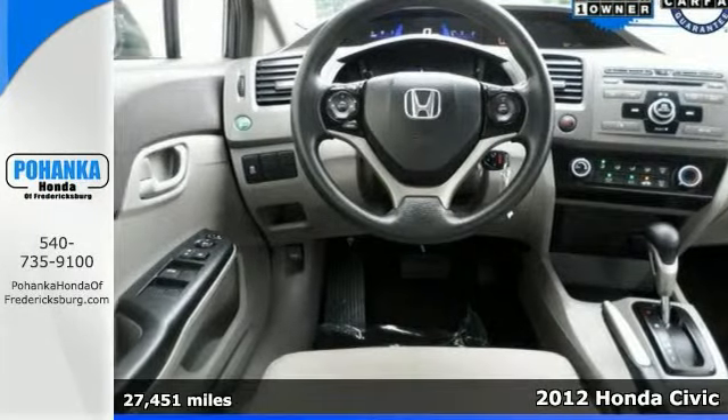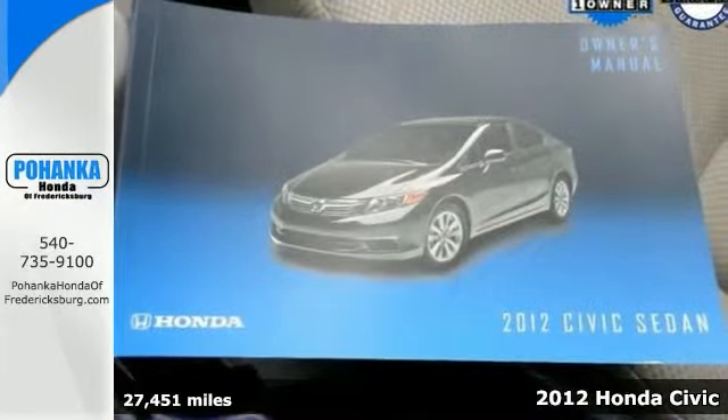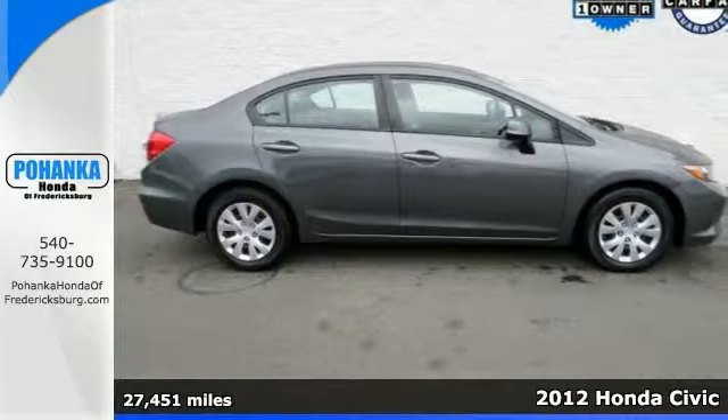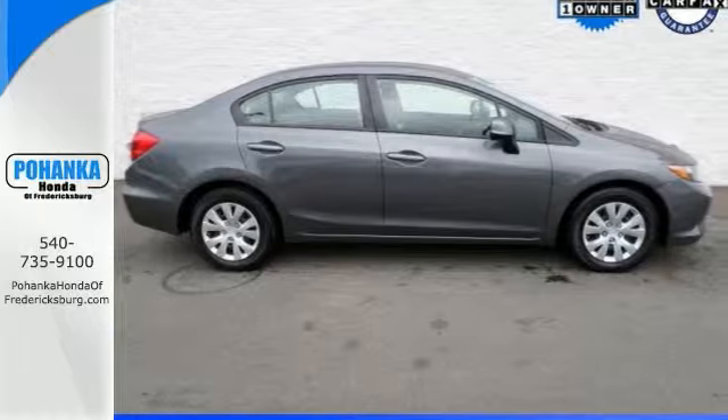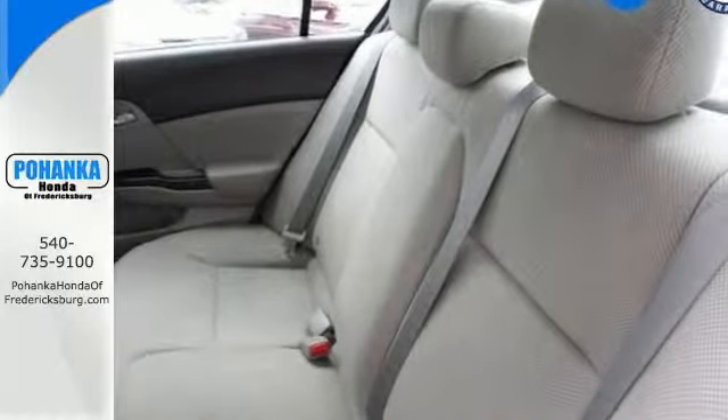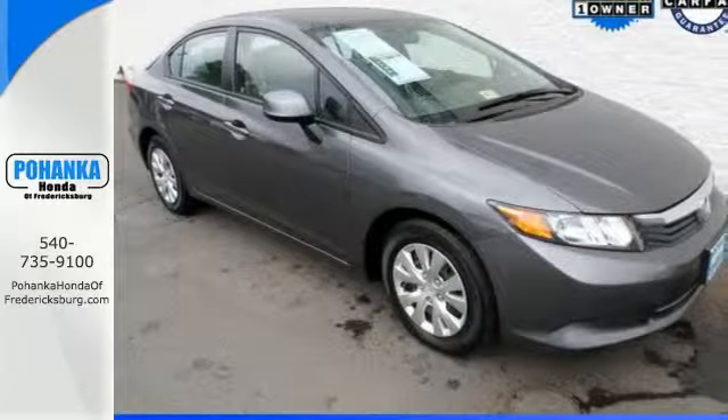This 2012 Honda Civic is Honda certified. It's all hush-hush inside and offers good views all around. It was bought and serviced here. If you're going to take economic advantage of a pre-owned vehicle, this is the one.